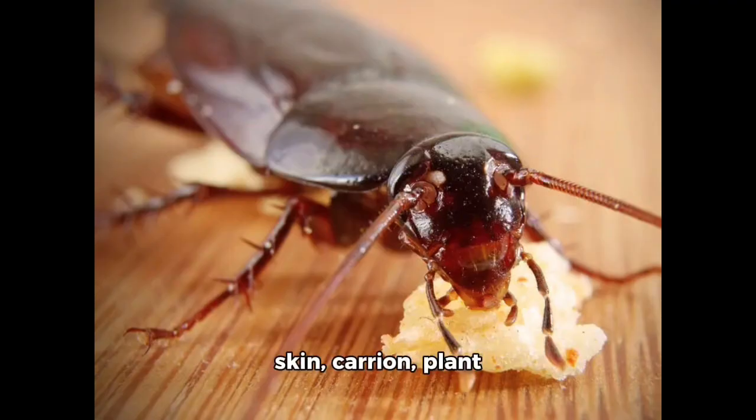They also consume hair, flakes of dried skin, carrion, plant materials, soiled clothing, glossy paper with starch sizing, and dead or wounded cockroaches.